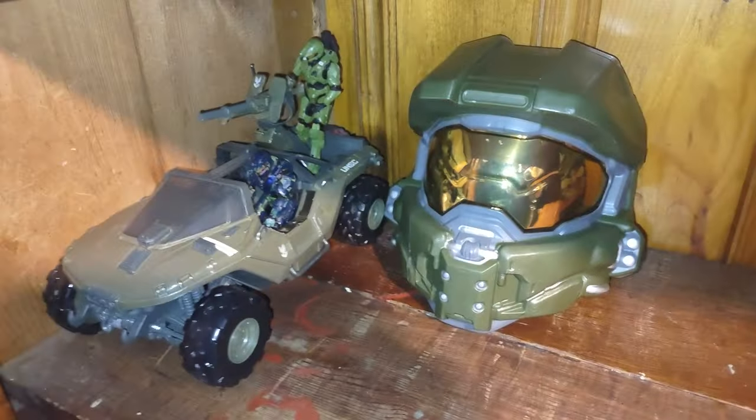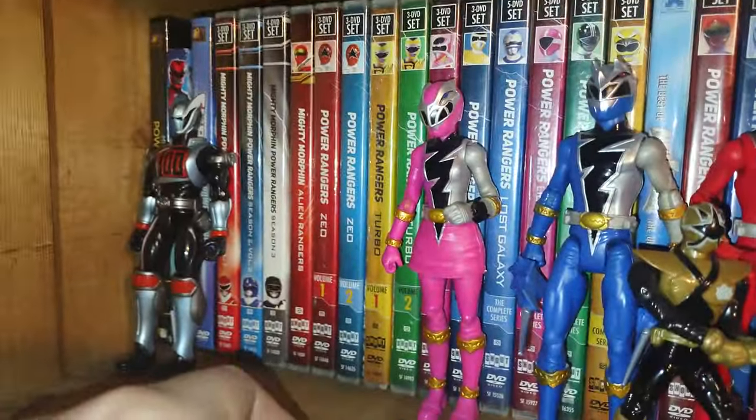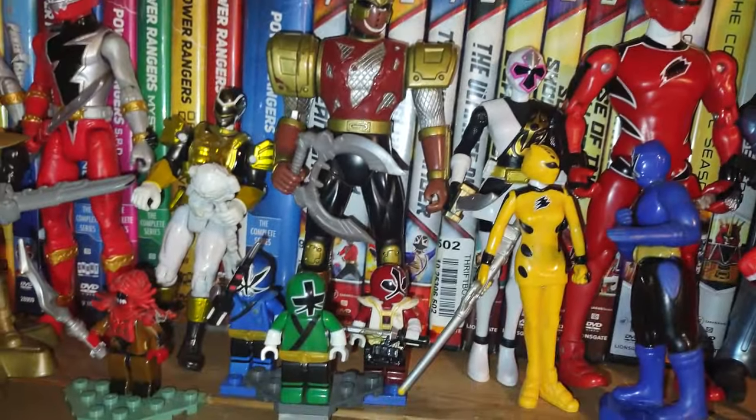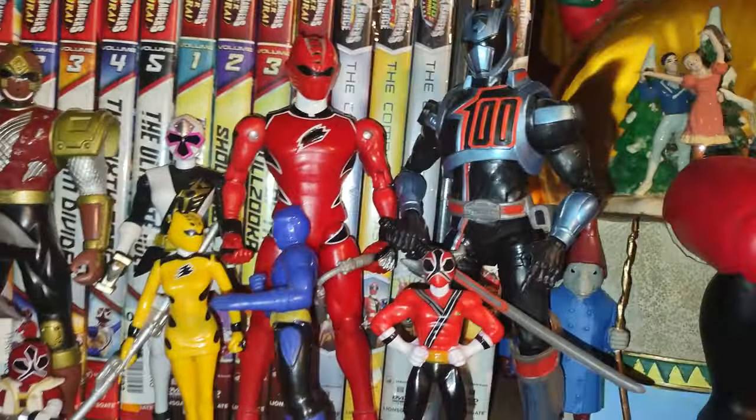Going up one shelf, we got some Halo here but not a lot — I gotta make it my goal to pick up more Halo. Here's my random Power Rangers because I love Power Rangers. We got SPD, Dino Fury, Megaforce, Ninja Storm, Samurai, Ninja Steel, Jungle Fury, and quite a few more rangers. Got a Dino Charge Megazord and a Lego knockoff spaceship. That's the first entire shelf here.